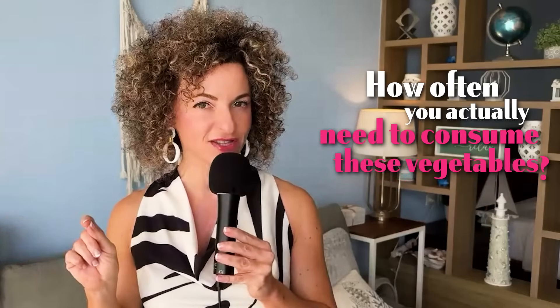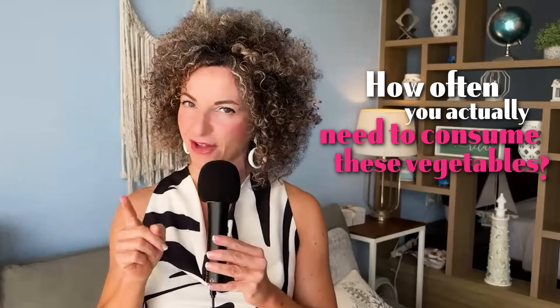Stick around until the end for a surprising revelation about how often you actually need to consume these vegetables. It's probably not what you think.